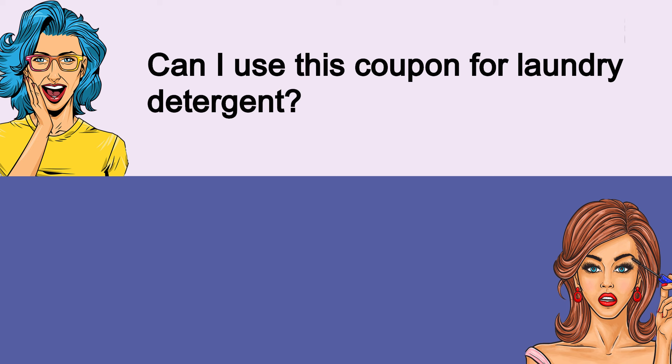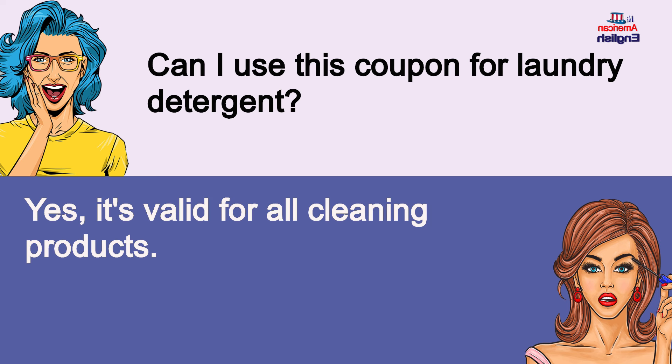Can I use this coupon for laundry detergent? Yes, it's valid for all cleaning products. Can I use this coupon for laundry detergent? Yes, it's valid for all cleaning products.